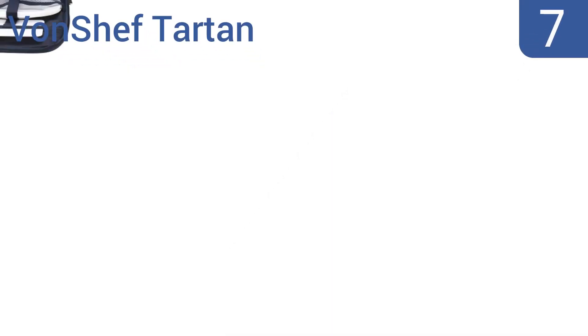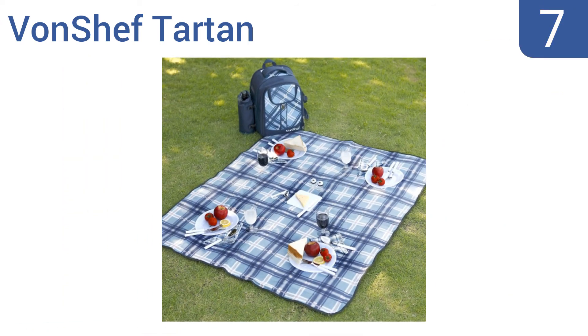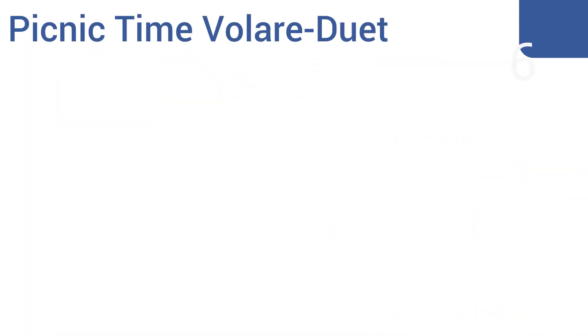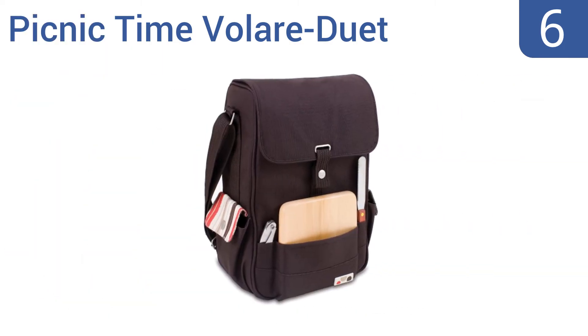At number seven, the Von Chef Tartan has an extra large blanket which matches the backpack and enough dinnerware for four, making it a good choice for full family or double date picnics. Its top handle feels very sturdy and shouldn't tear when overloaded. It includes a cheese or butter knife and an insulated detachable wine cooler, but the plates aren't dishwasher safe.